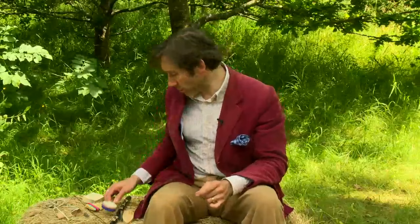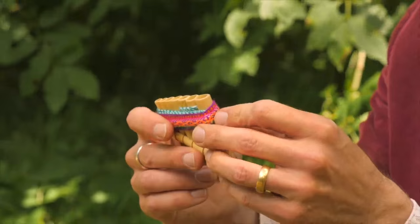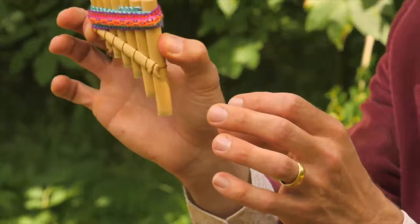Another example would be something like these pan pipes — well known from Peru but also from lots of other parts of the world. If these were being used by past populations in the Paleolithic and we found them today, we wouldn't necessarily realize they are an instrument, because we wouldn't find them all in one place tied together neatly like this, since the thread that ties them together would have disappeared.